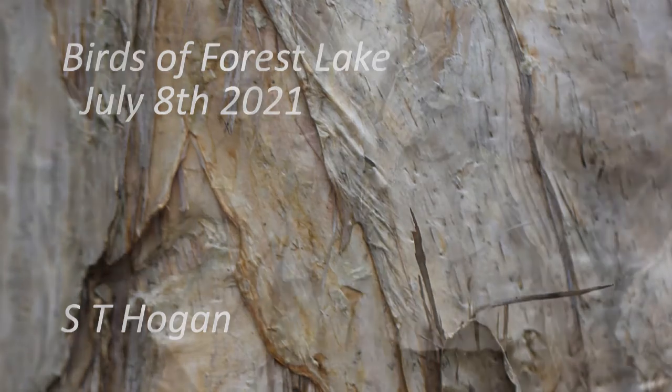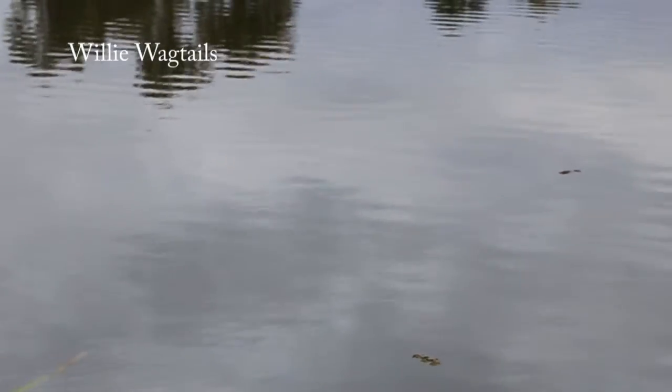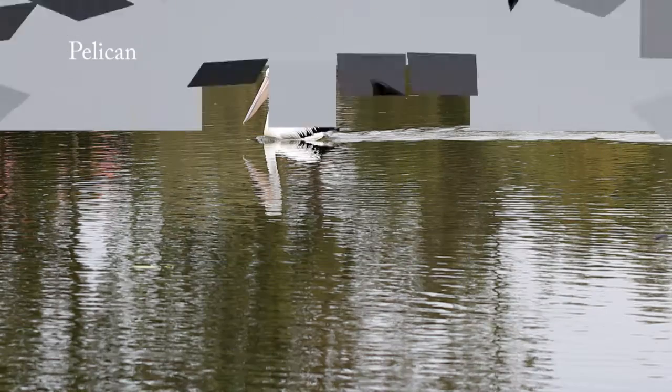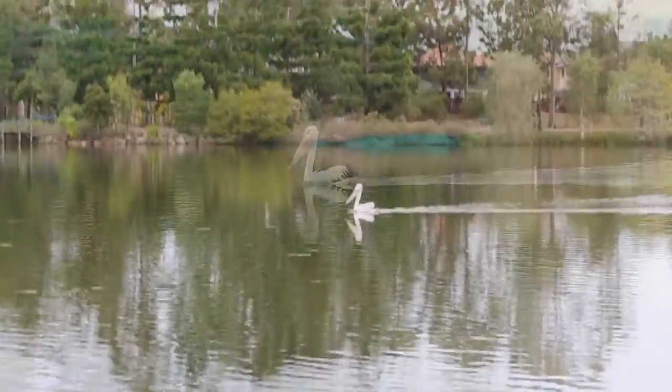Hello, welcome to this video on my walk of the 8th of July 2021. I started with a tree right near the car park, just the bark, and then I enjoyed the willy wagtails chasing insects just above the water. Then a pelican flew in, it landed in the lake and started swimming fast. Those birds can really swim fast.